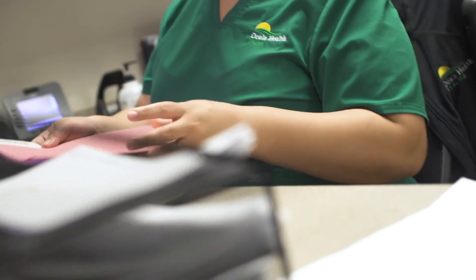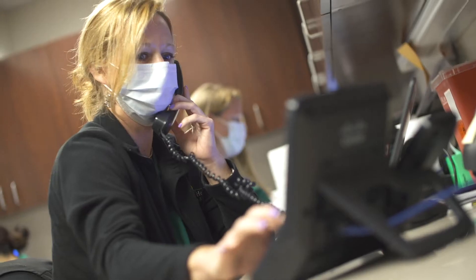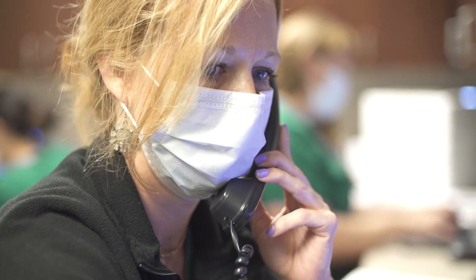Careers in this industry are projected to grow by as much as 15% by 2029, and that means jobs will remain in demand with health care providers.